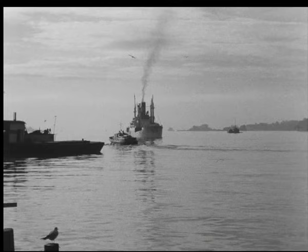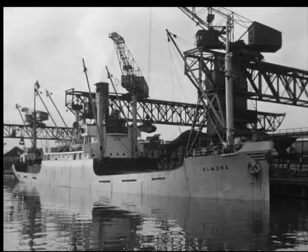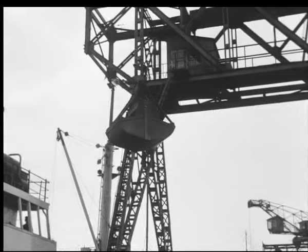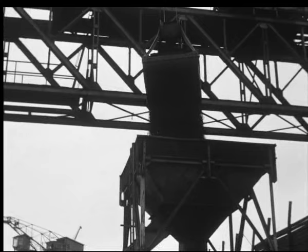En båt kommer inn til øya Oslo-havn med tonn på tonn av energi fra landet. Kulls vil bli brukt av Oslo Gassverk, som gjør dem om til gass, koks og kjære. Vi betaler koksen og kjæren for kullet, og vi betaler gassen for kjøpet, og landet sparer valutaen.